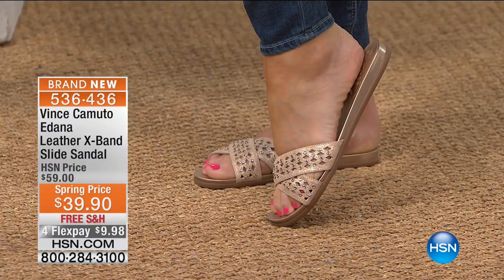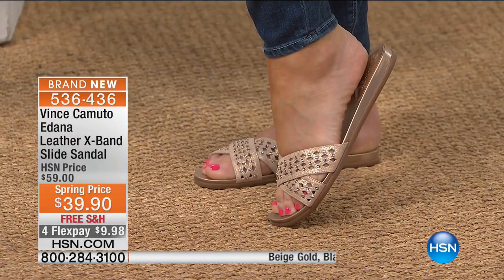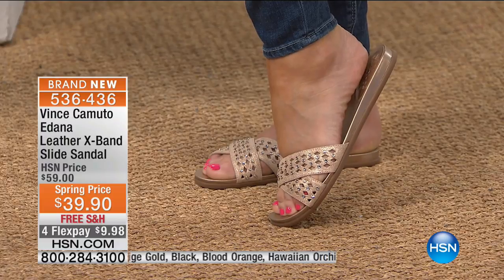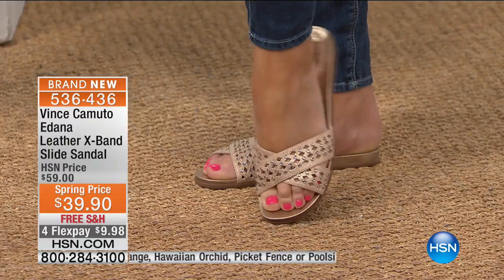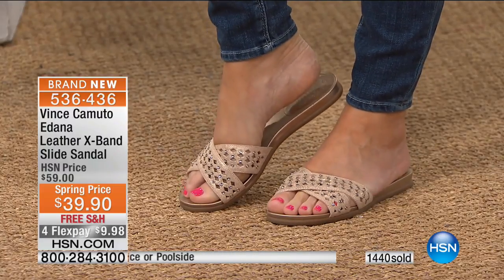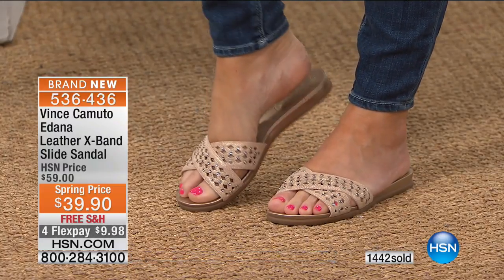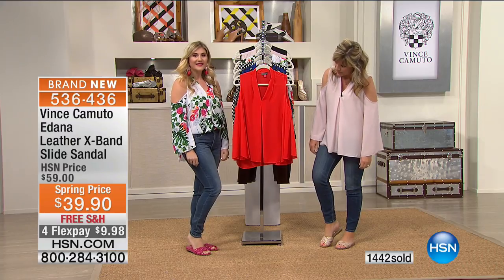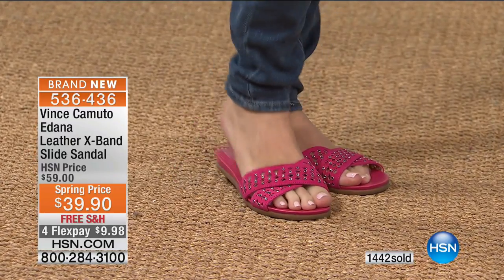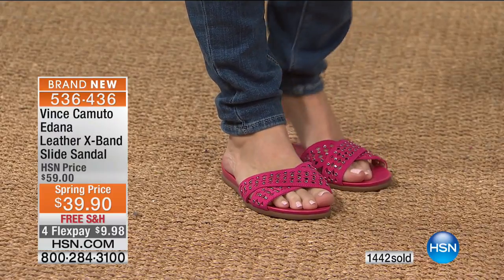It's $39.90 — I'm wearing this in the beige gold, medium and wide widths. Yes it's perforated, it's leather, three-quarter of an inch heel, nothing going through the toes, so it's incredibly comfortable. We have them right now in all colors and sizes. I love that Hawaiian pink — absolutely in love with this style. It's so fun and so comfortable with that treaded rubber outsole.